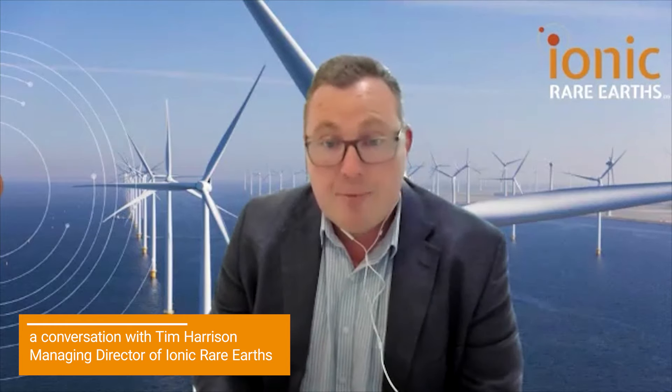By bringing Makutu online we were able to provide an alternative source of those magnet heavy rare earths going forward. Beyond Makutu, and producing a mixed rare earth carbonate product at Makutu, we are exploring developing our own refinery, but in parallel to that we're in discussions with a number of different parties with regards to working together.